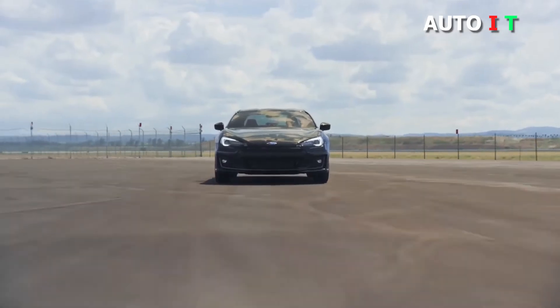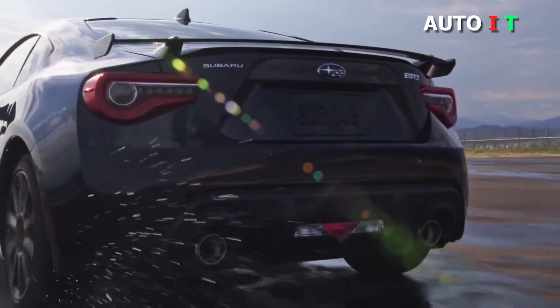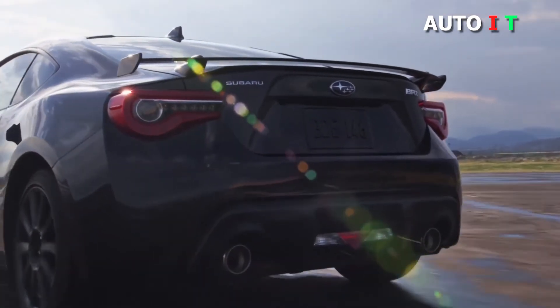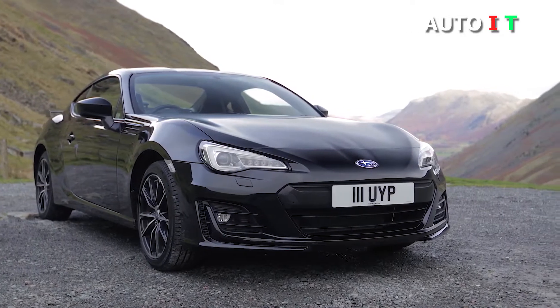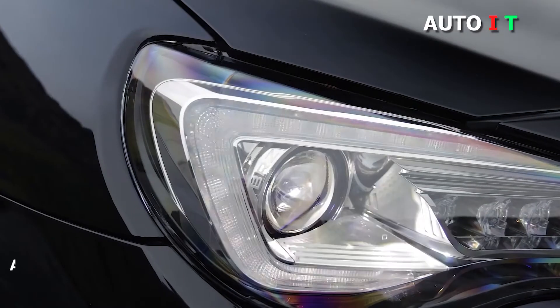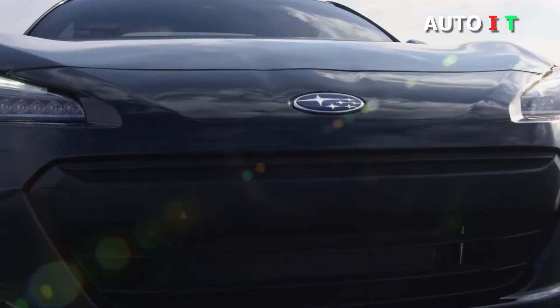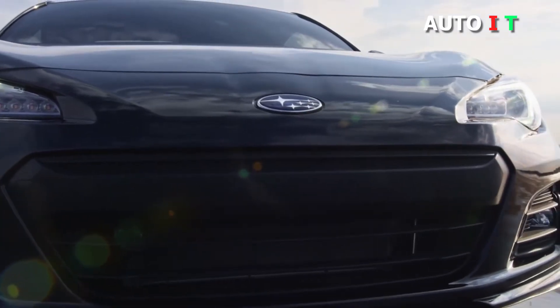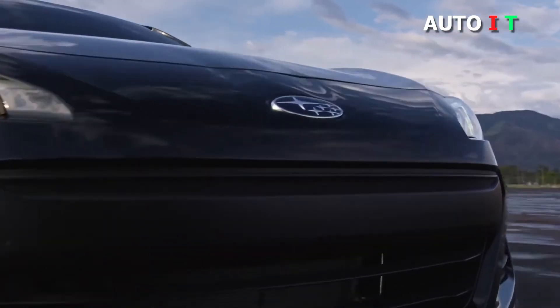2020 Subaru BRZ. The Subaru BRZ is a rare thing these days — a purpose-built sports coupe without many frills or electronic driver aids to get in the way. It places naturally aspirated performance and sharp handling at the forefront, allowing drivers to get the most out of windy roads as well as wide open highways. It is for performance enthusiasts who want modern conveniences like Apple CarPlay and a backup camera, and the available TS model adds significant in-house tuning to up the sportiness quotient even further.